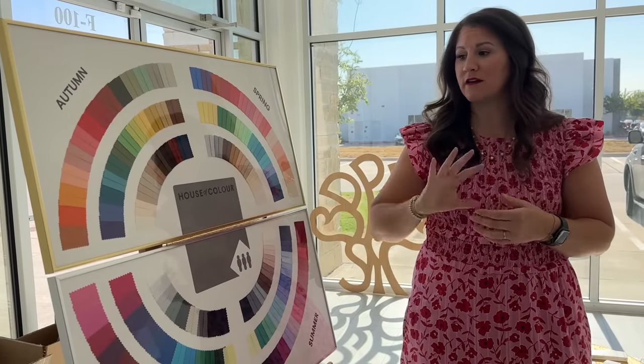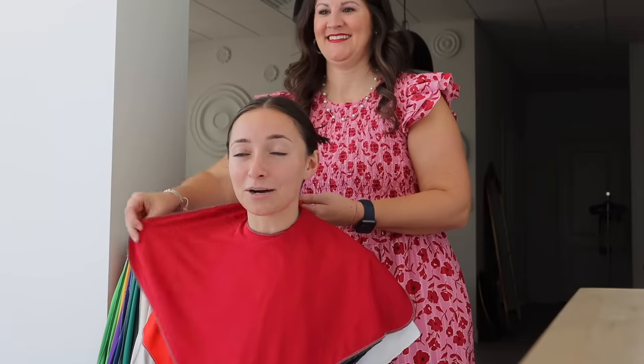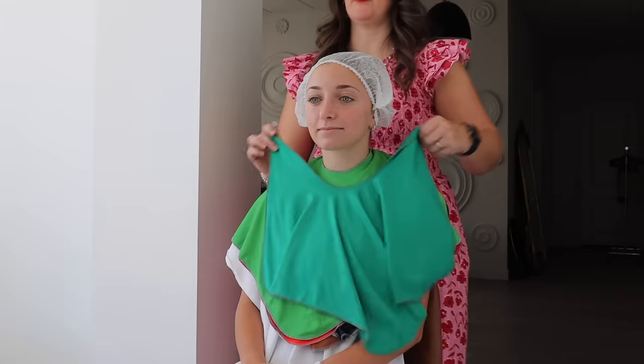Hello you guys! Today's video is a little bit different than something Brooklyn and I have ever done before. This last year a thing called the color test or color palette test has been trending — you get to see what colors match best with your skin tone and what you should be wearing and what compliments you. Today we are going to be officially taking our color palette test.